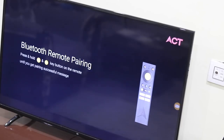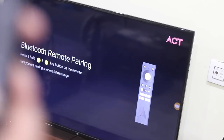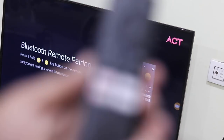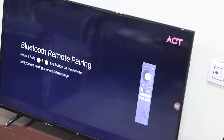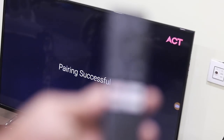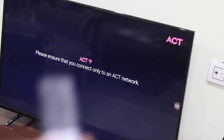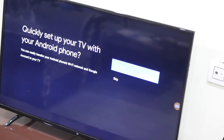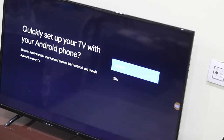The setup process is extremely simple and straightforward. ACT Fibernet bundles an HDMI cable inside the retail box to connect the Stream TV 4K to your television. First, connect the box to your power source, then connect it to your TV using the bundled HDMI cable and select the correct HDMI source. If your TV has multiple HDMI ports, make sure to select the one you've connected the ACT Stream TV 4K to, then follow the on-screen instructions. Note that the device requires a working Wi-Fi connection for the entire setup process.